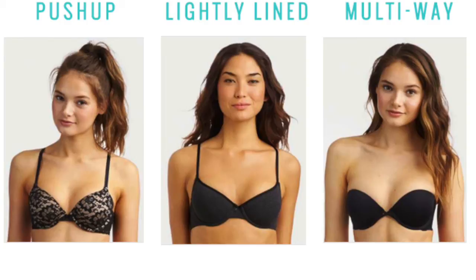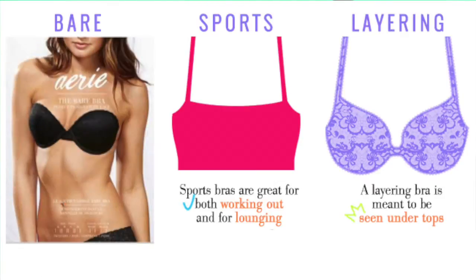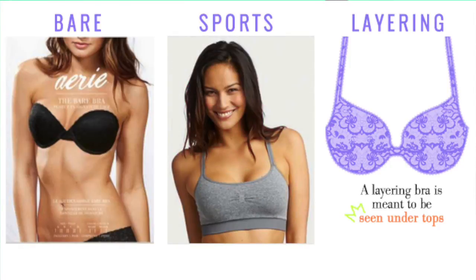And then we have the Bare option, which is also known as your strapless option. You know what you need your strapless bras for. Next up, we have the Sports Bra. Ladies, when you're working out, make sure you give yourself support. Wear the Sports Bra when it's necessary and appropriate.